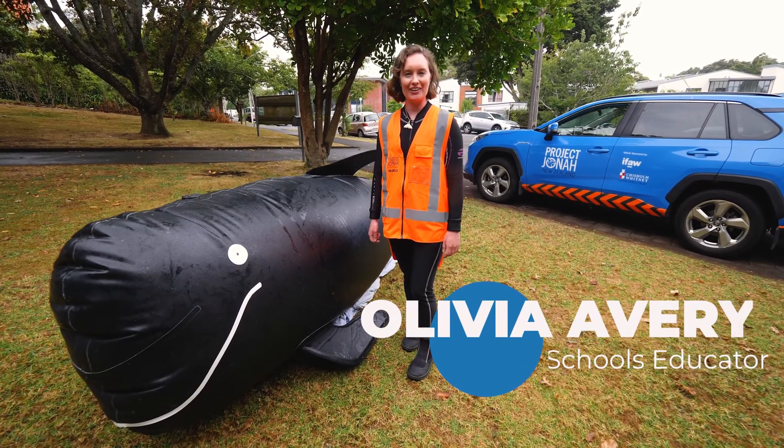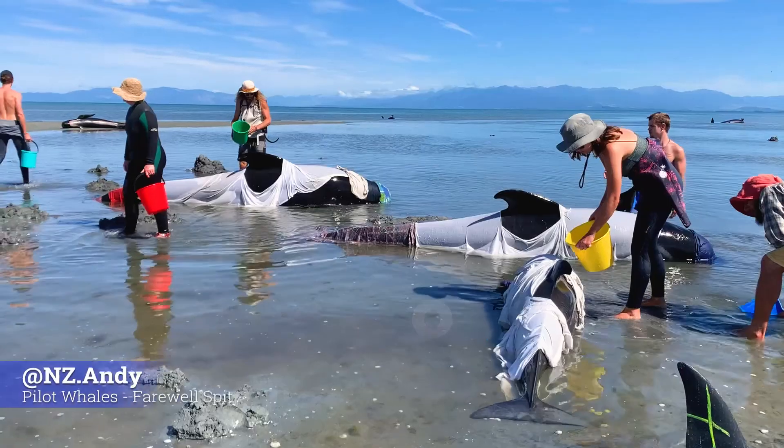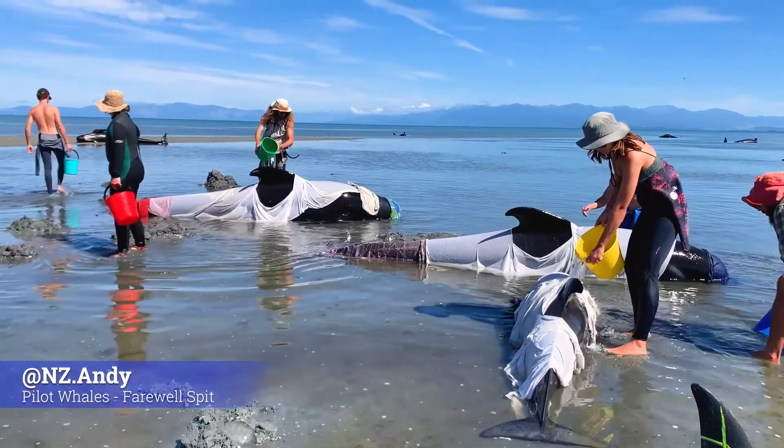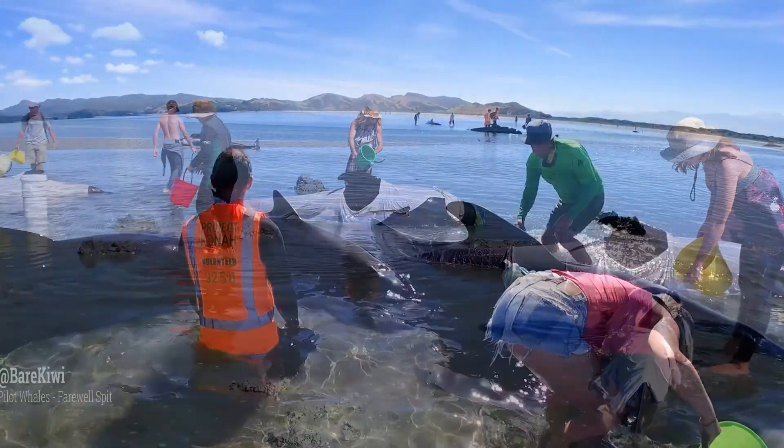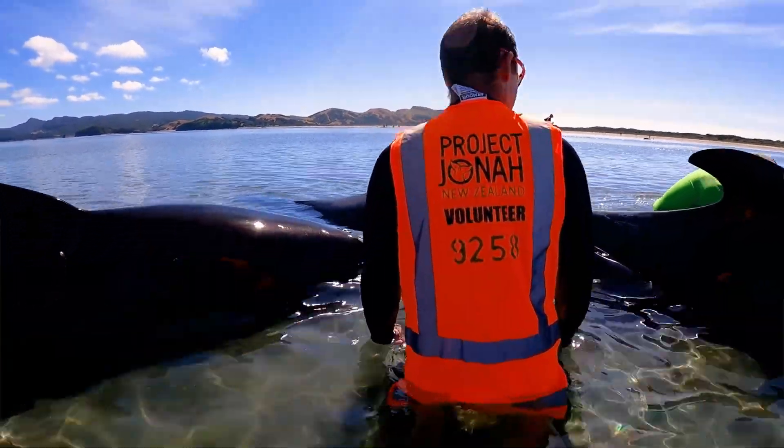Sometimes whales get stuck on a beach and they need our help. We call this being stranded. In New Zealand around 300 whales and dolphins get stranded every year. What would you do if you found a whale or dolphin on the beach?